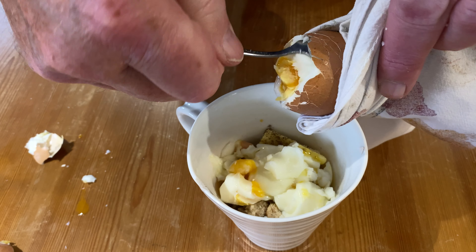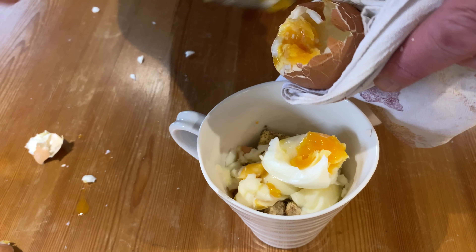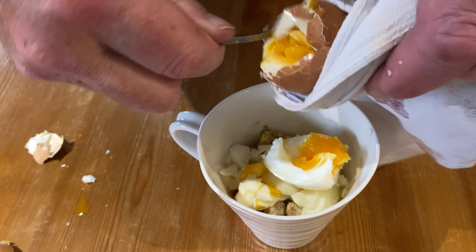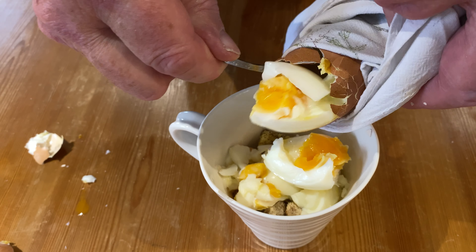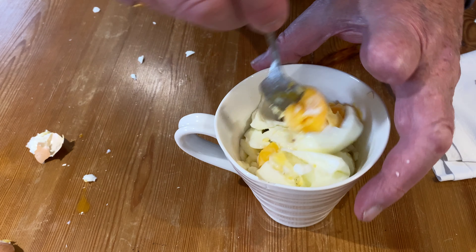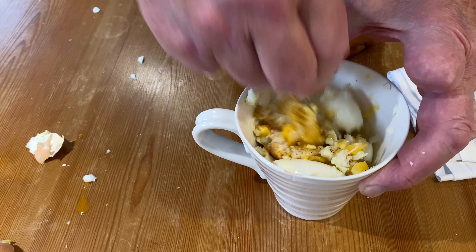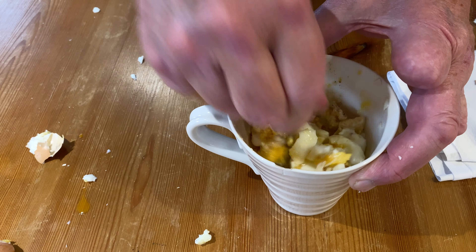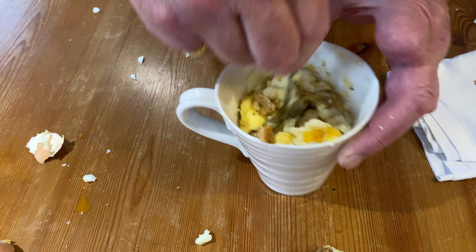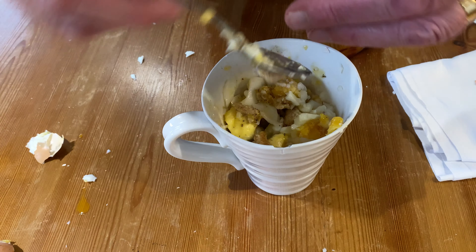The heat of the recently boiled eggs will begin to melt the butter into the bread. And this is where we start what I call the gooking process — cutting, twisting, lifting, turning — all the ingredients to combine them into one glorious mush.